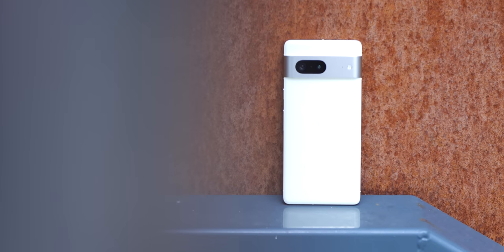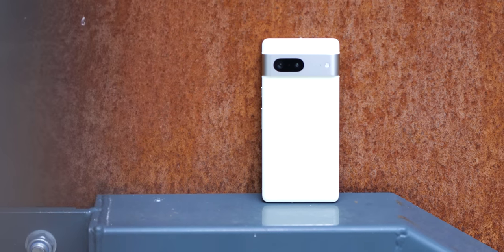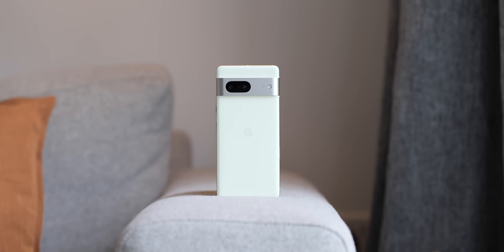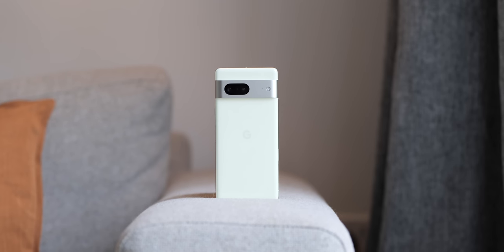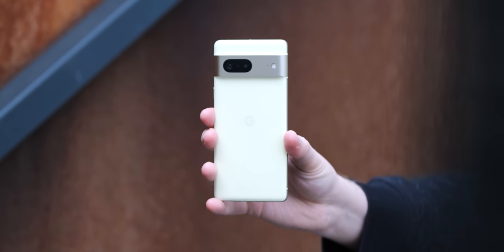Where Google has hit a home run with the Pixel 7 is in the core package — it hits all the main bases while reducing glaring issues. With the Pixel 7a on the horizon and discounts already plentiful, if you just want a competent Android phone with an exceptional main camera and arguably the best software experience, the Google Pixel 7 is where you should look, even six months into its life cycle.